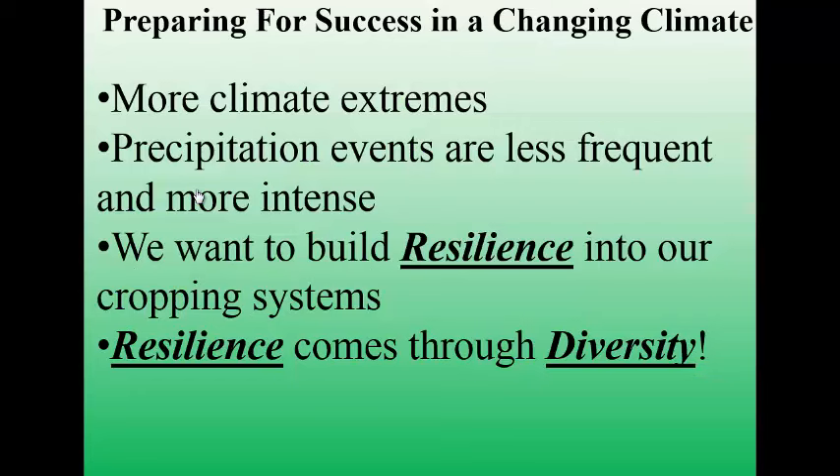As I was tasked with the topic of preparing for success in a changing climate, we've all been dealing with more climate extremes — precipitation events are less frequent and oftentimes more intense. The way we try to prepare for that is we want to build resilience into our cropping systems. We want to make our cropping systems and particularly our soils resilient so they can withstand wet periods, dry periods, whatever comes at us. We really feel like the answer is we need to build the health of our soil, because when we have healthy soils we're going to have very resilient systems.